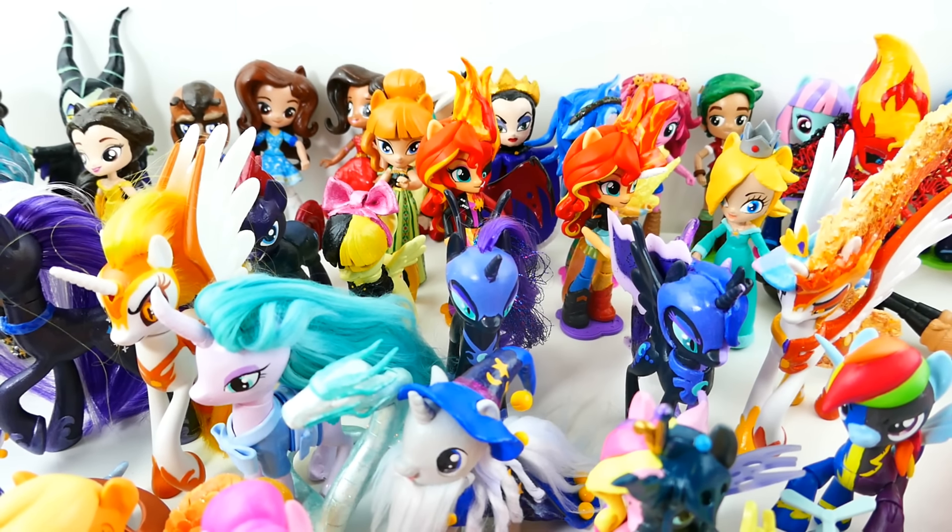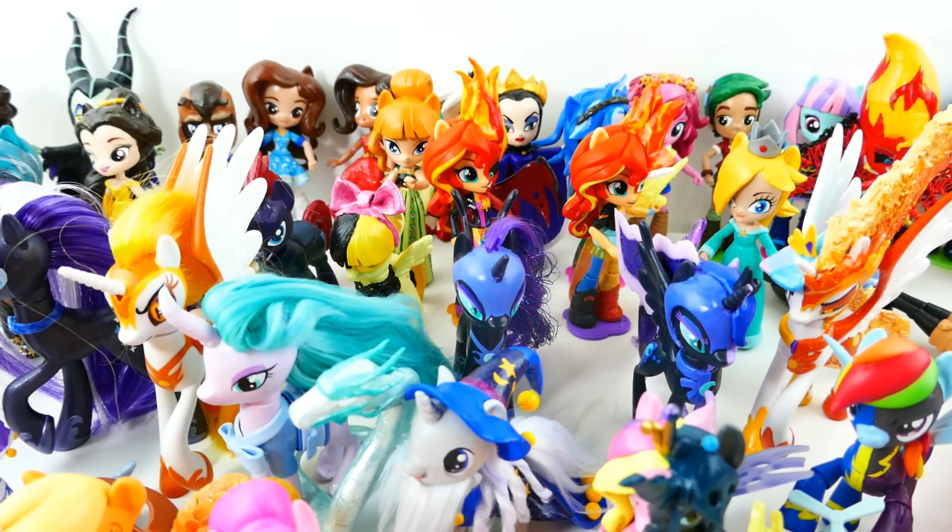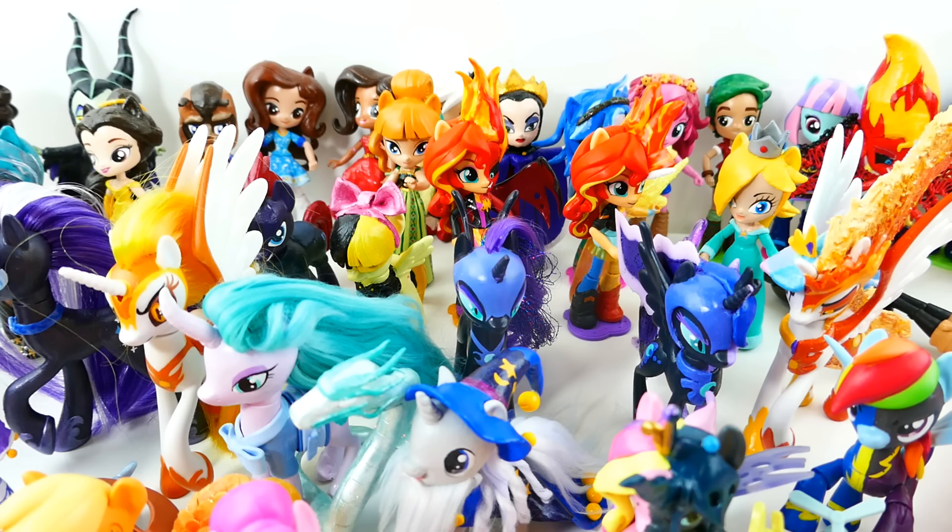Alright everyone! I had a lot of fun making these customs. I hope you guys enjoyed watching my videos. I plan to do a lot more customs this year. So if you have not yet subscribed, make sure to do so right now so that you'll know when my next custom comes out. Alright, I'll see you guys next time. Bye!